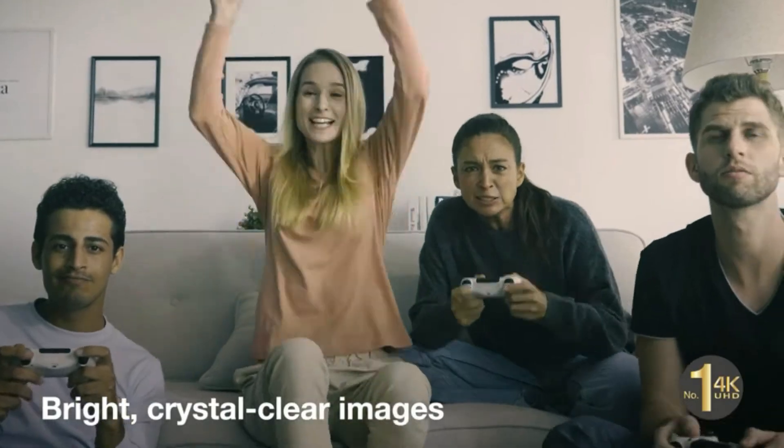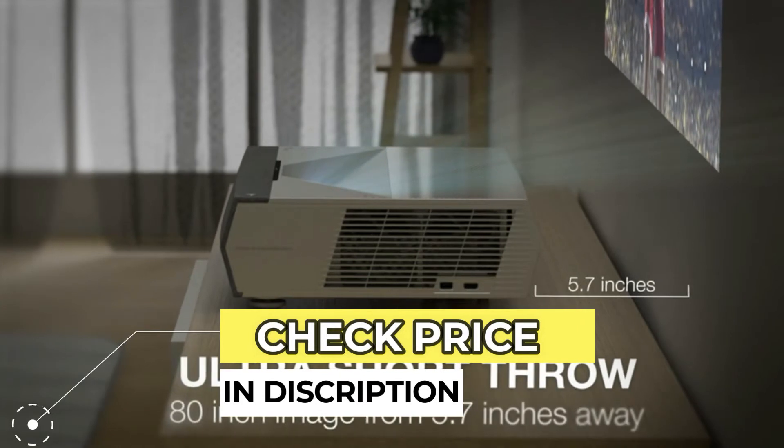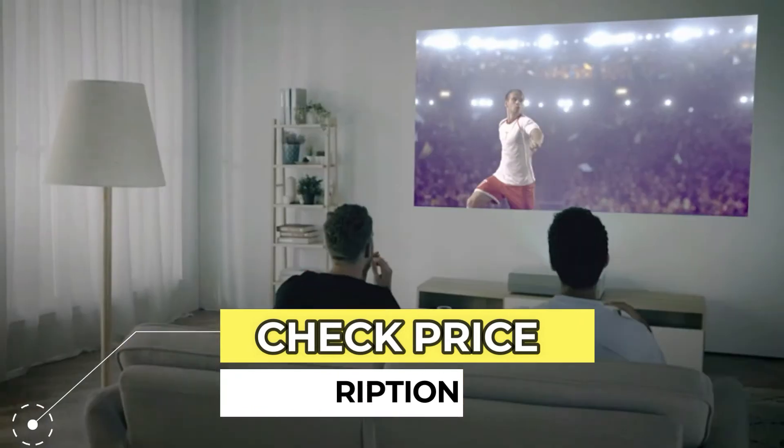After all, even the cheapest 4K projector still costs a pretty penny. Or, if portability is your main concern, we also have a list that will help you find a portable projector to take on the go.